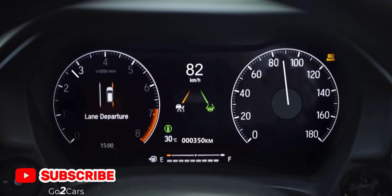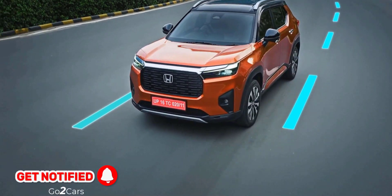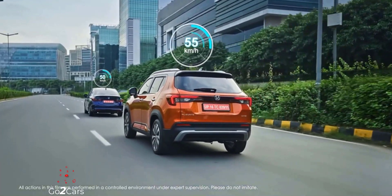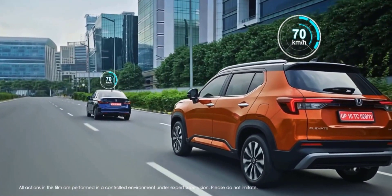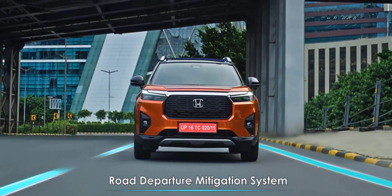The Lane Keeping Assist System assists you in keeping the car in the middle of the lane at all times. The Adaptive Cruise Control decelerates and accelerates your car based on the speed of the car in front of you.